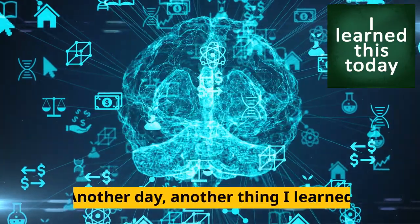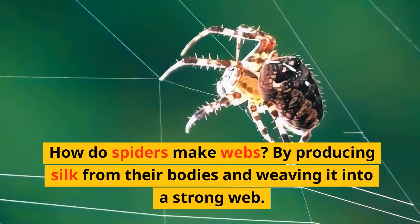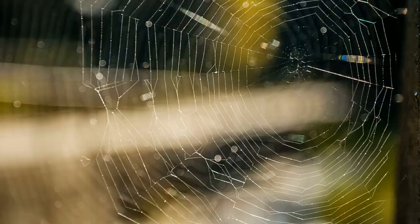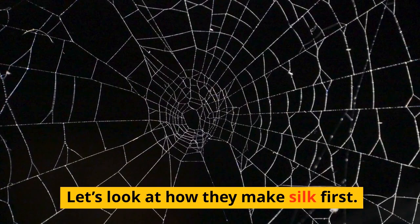Another day, another thing I learned. How do spiders make webs? By producing silk from their bodies and weaving it into a strong web. There are two parts to this question: how do spiders produce silk, and how do they make their webs? Let's look at how they make silk first.